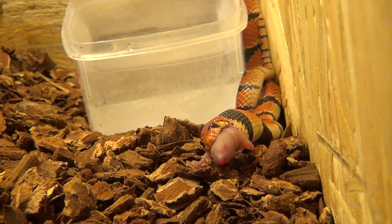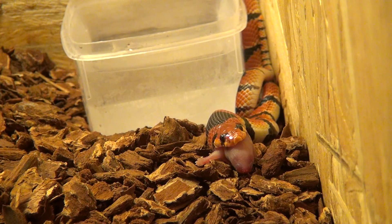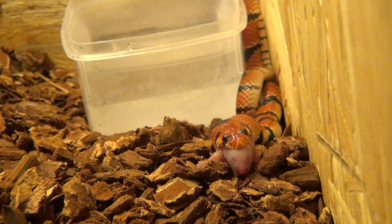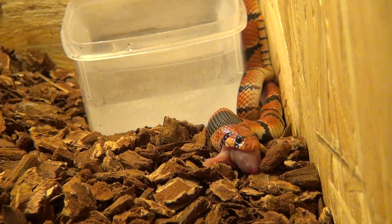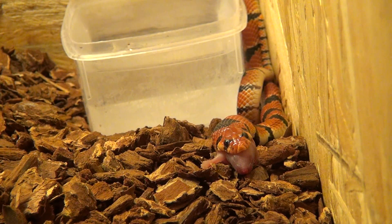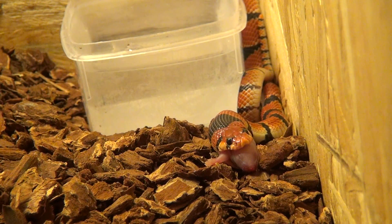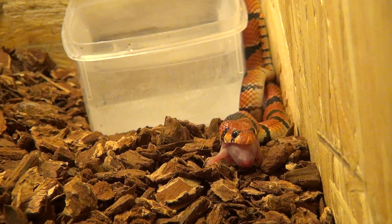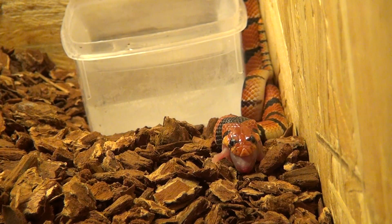I don't know if it's scale rot or not, but scale rot is pretty much a bacterial infection of the skin of reptiles. It creates lesions, and in an advanced stage it may be very dangerous for the snake. So it's better treated than left alone. Of course, a snake's immune system can always kick in and eliminate the cause of the problem, but a little outside help is always welcome.